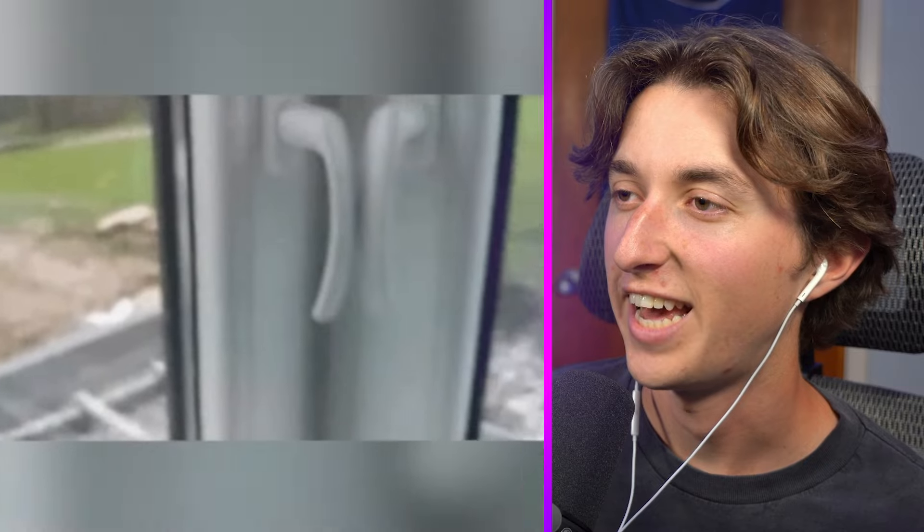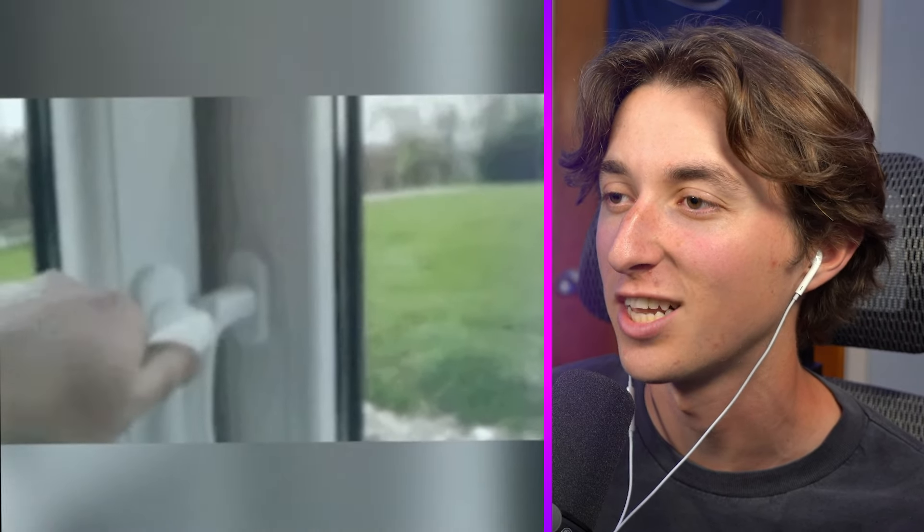Oh no, I already hate these window handles as it is. When one's down you can't open the other. That's so pointless. They're not even windows — it's just a glass wall at this point.